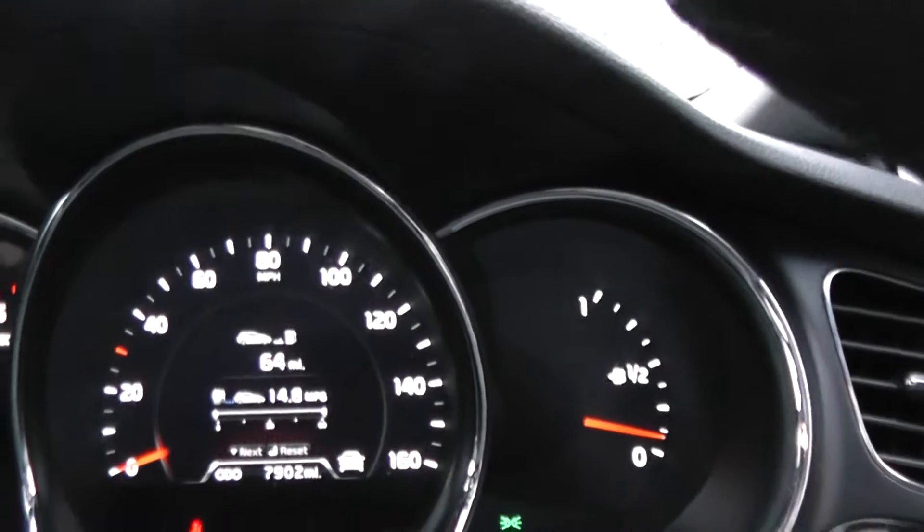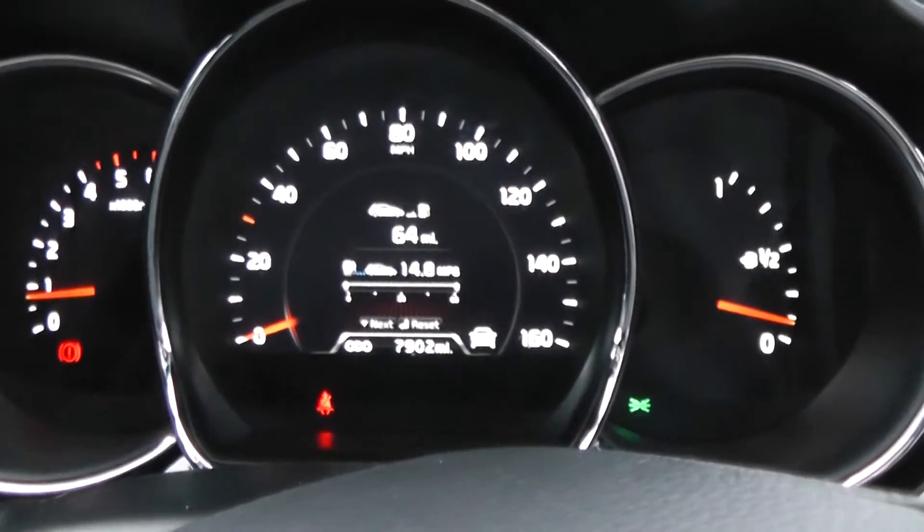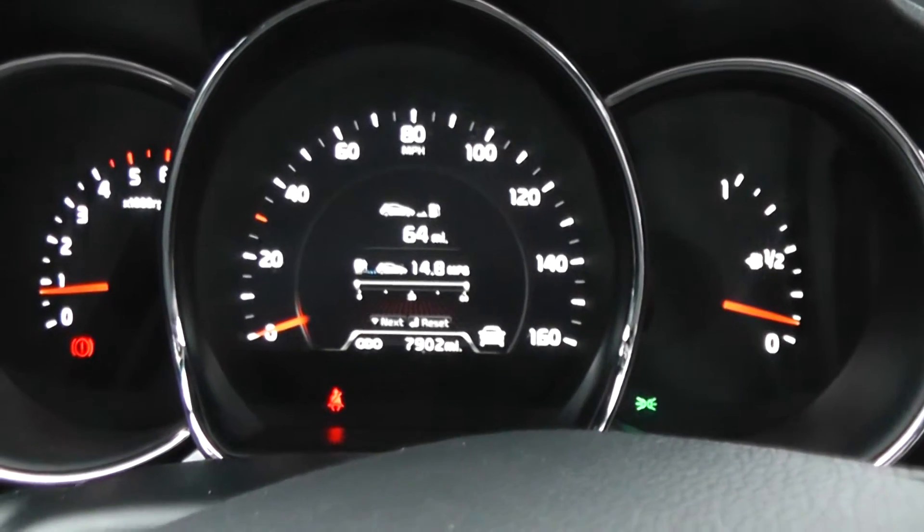This car has 7,902 miles on the clock. We have some great finance packages available on this model, and if you're to reserve online, you'll receive additional discount.